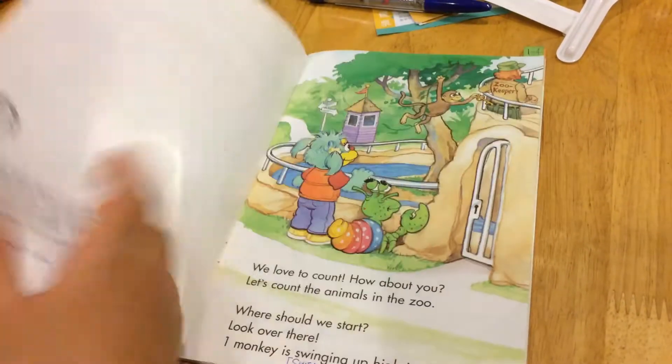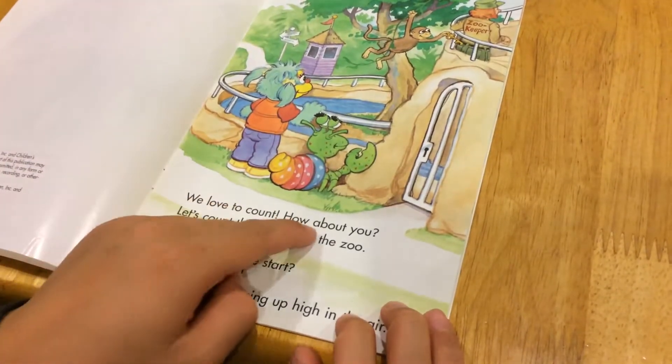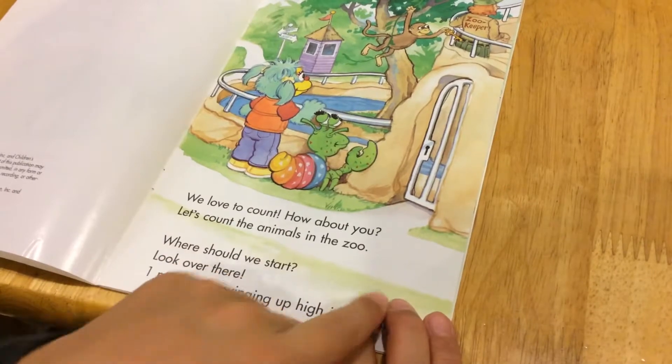Animal Trouble. We love to count. How about you? Let's count the animals in the zoo.